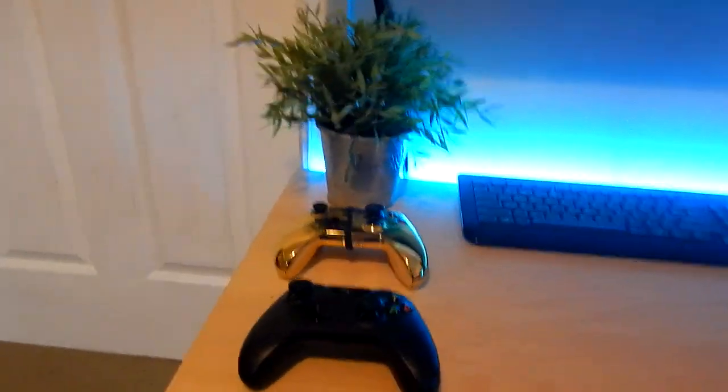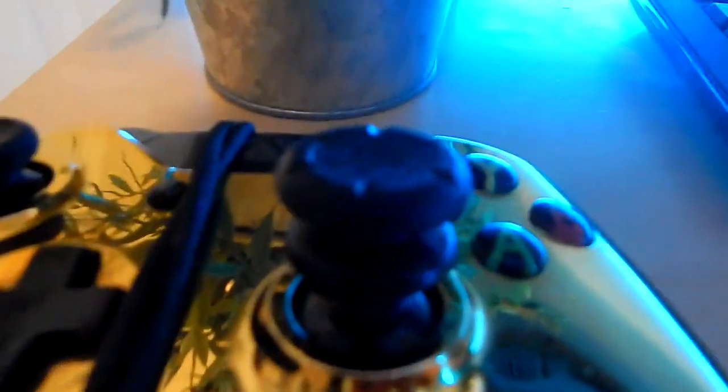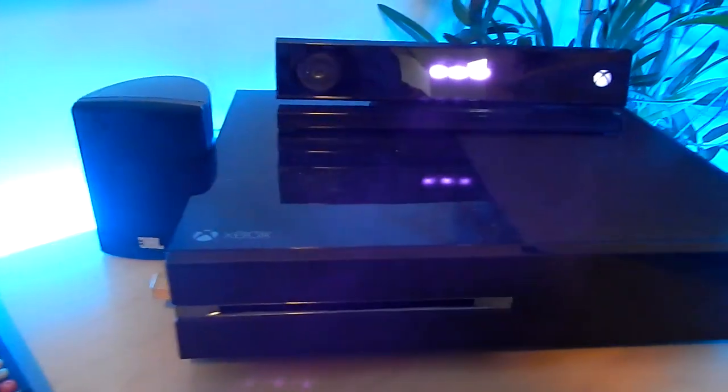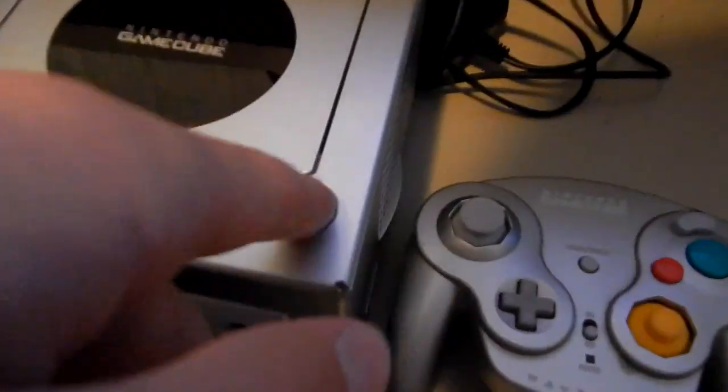I've got my Xbox One controller, a gold Xbox One controller with a scuff on it, a plant, an old Animor keyboard, a remote, speakers, and my Xbox One. In here I've got my GameCube hooked up through a hole in the desk — so I can play whatever I want. I want to play Mario Kart but I have to wait until I get the game back.